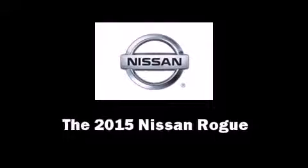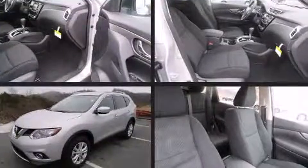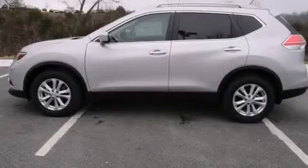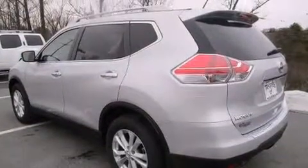Climb inside the 2015 Nissan Rogue. It features an automatic transmission, front-wheel drive, and a 2.5-liter four-cylinder engine. It's equipped with tons of terrific amenities but it won't break your budget, such as remote keyless entry and a rear window wiper.